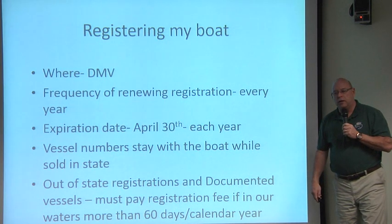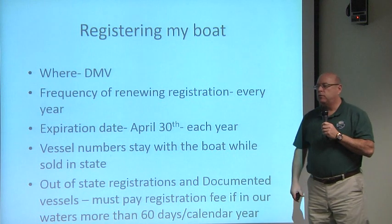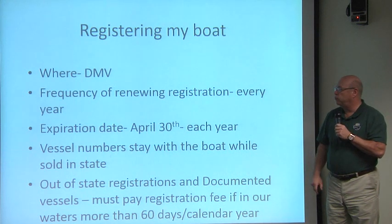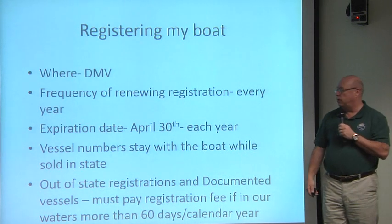If you register your boat in Connecticut and decide to sell it to someone else in Connecticut, the CT numbers assigned to that vessel — the numbers on the bow — stay with the boat. They will always stay with the boat until that vessel gets sold out of state. Once it's sold out of state, those numbers will need to change.